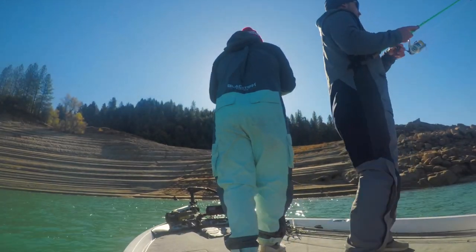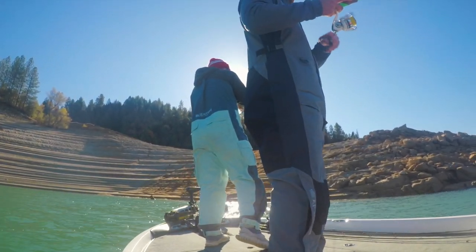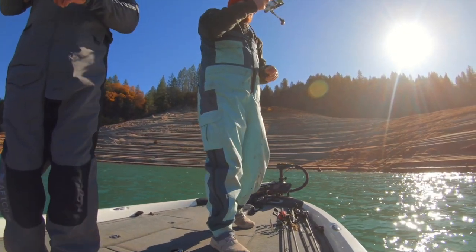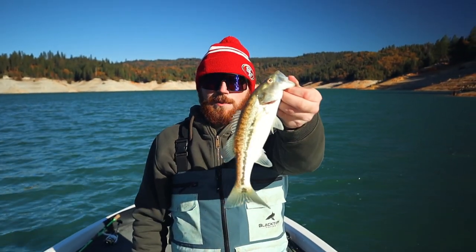Come on, your way. Drop shot, dude. Another tiny one. Only in the nursery. Second little spot of the day. Guess we're in the nursery.